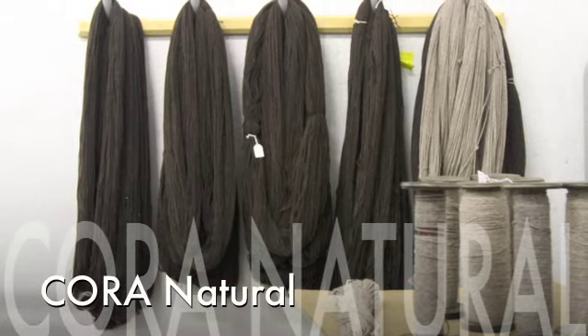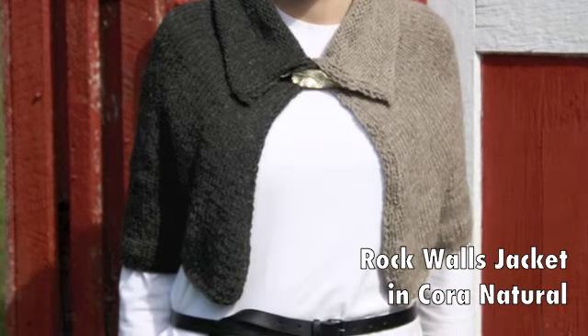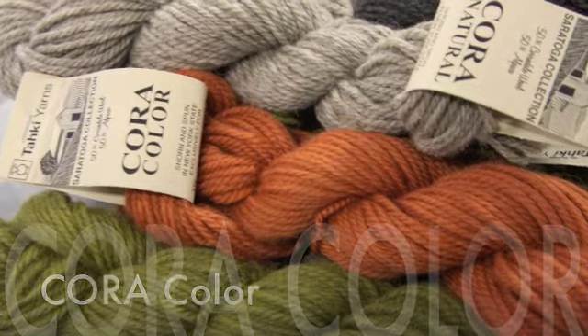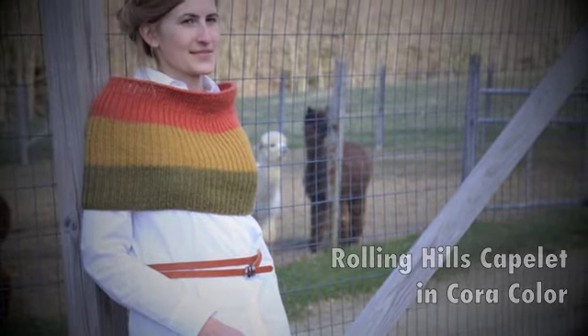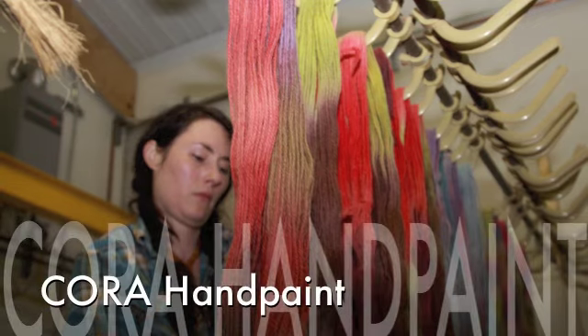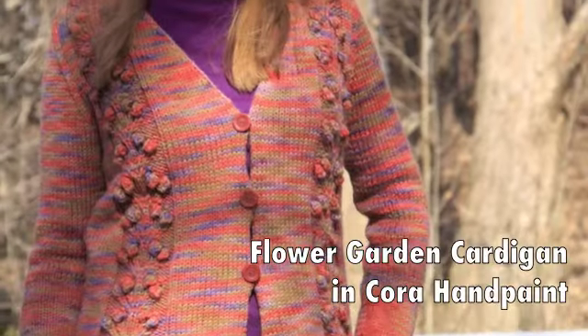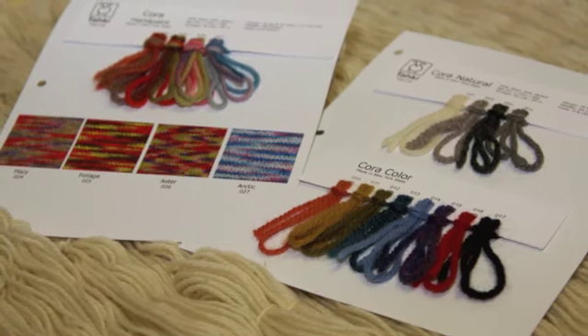Meet Cora Natural, four undyed colors straight from the animal's fleece. Meet Cora Color, seven colors inspired by the landscape of upstate New York. And Cora Hand Paint, four colors created by indie dyer Jill Draper, which perfectly coordinate with the solid colors offered in Cora Color.